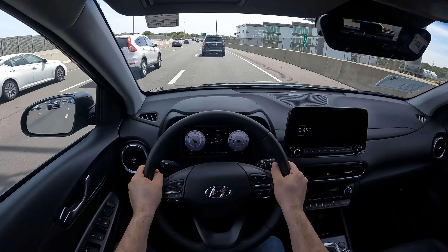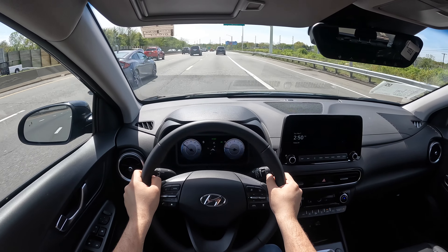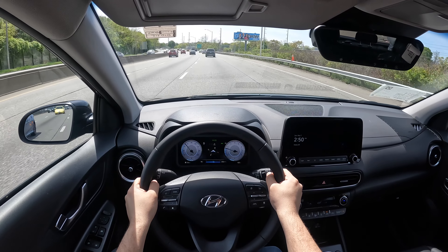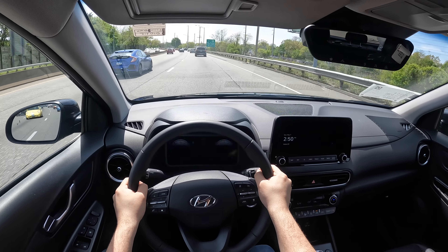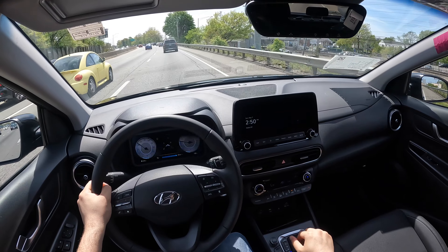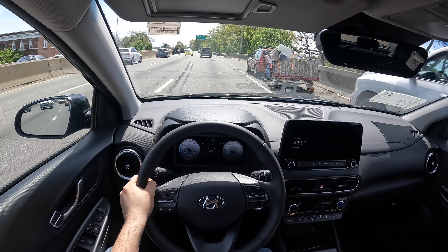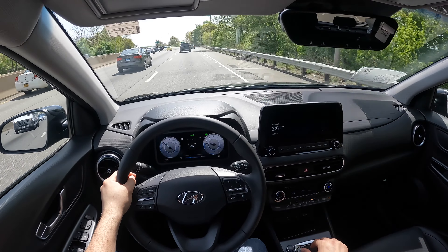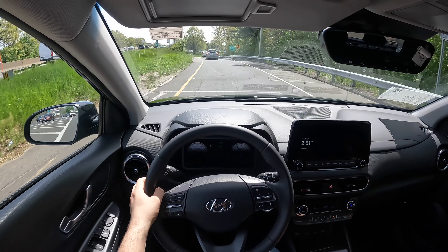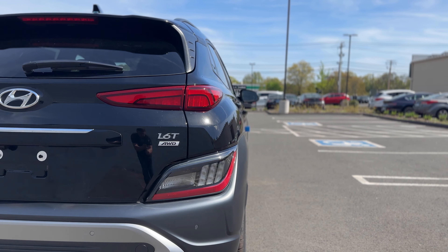The seats are nice and comfortable and wrapped in leather in this Limited trim. Under the hood, the Kona has two engine choices: a 2.0 naturally aspirated four-cylinder on the SE and SEL, or the 1.6 turbocharged four-cylinder on the N-Line and Limited, connected to a seven-speed DCT transmission. The SE and SEL get an IVT, which is basically a CVT. The DCT is nice and responsive, though it feels a little jerky at low speeds but shifts nicely and quickly.